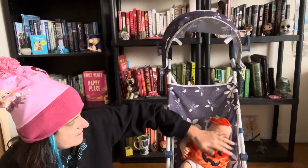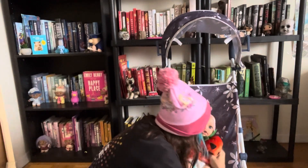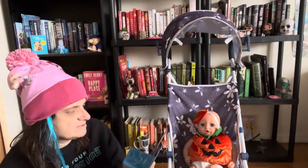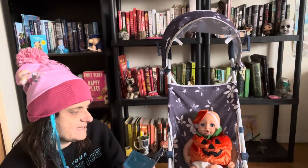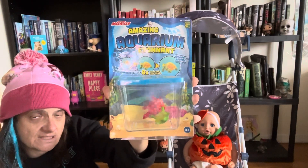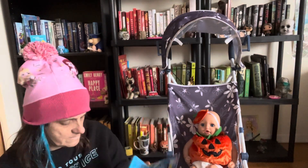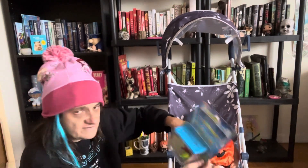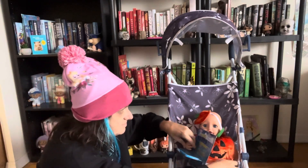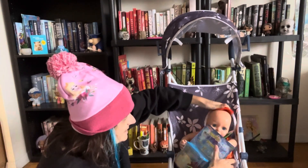Adriana was with me and she chose a little activity — she chose the Montoy Amazing Aquarium kit. So we're going to have some fishies! We don't have fishies in this big apartment — we have everything but fishies. We're going to do this experiment tomorrow, and she's inviting Nate from Sharon and Nate's homeschool channel to do this with her. This was $2.75, and Adriana is really loving Dollarama.